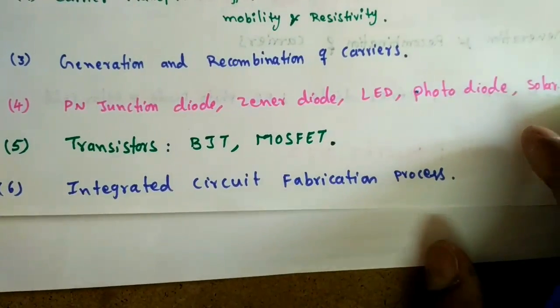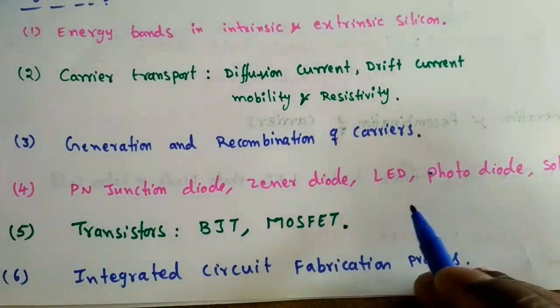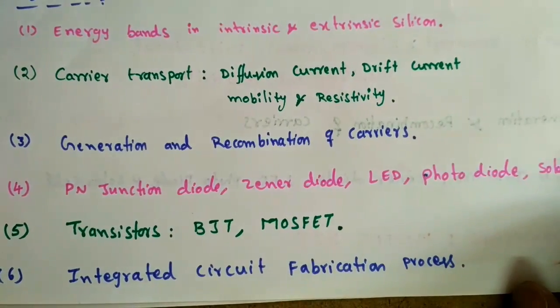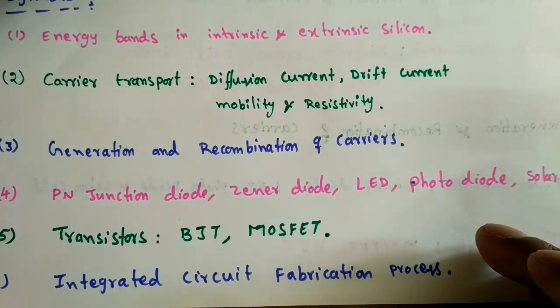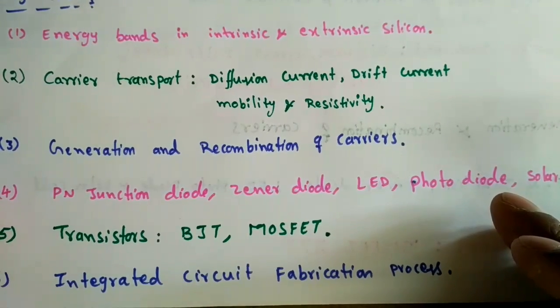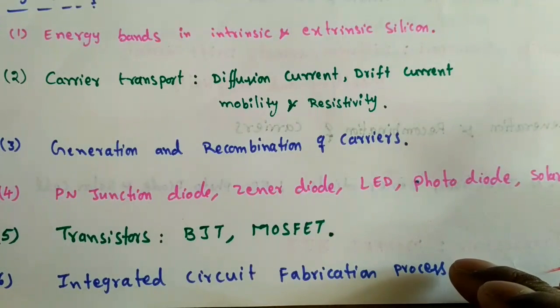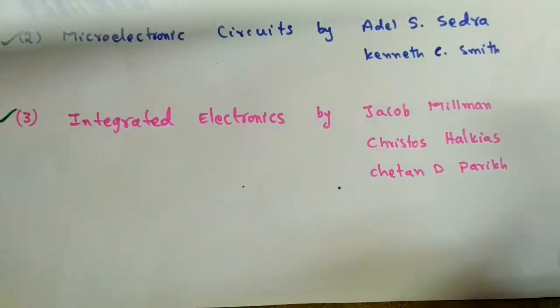The sixth topic is Integrated Circuit Fabrication. This covers how billions of transistors are manufactured in a small chip and what processing steps are involved. We will look at just an introduction to those processing steps without going in depth, since detailed fabrication is a postgraduate-level subject. So we'll only see an overview of those steps.